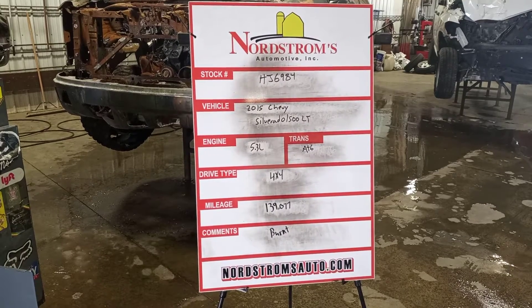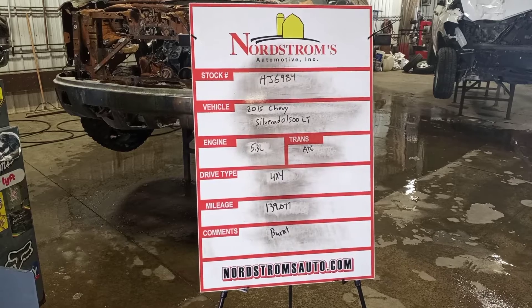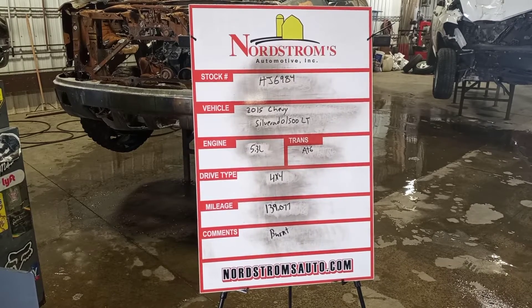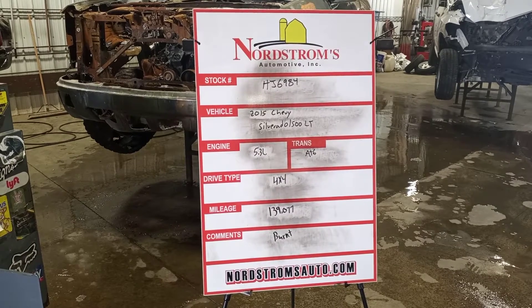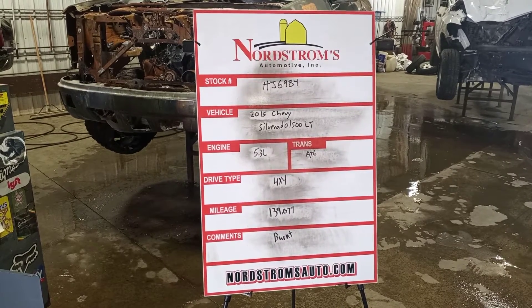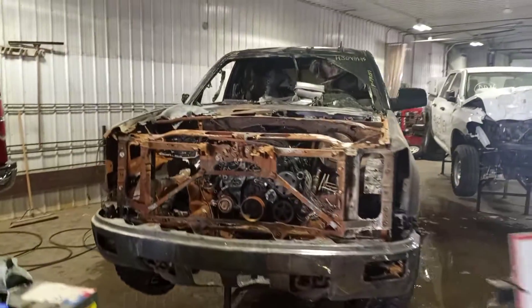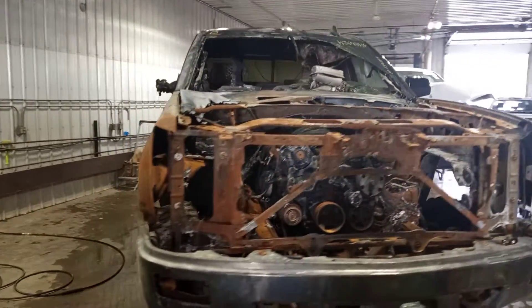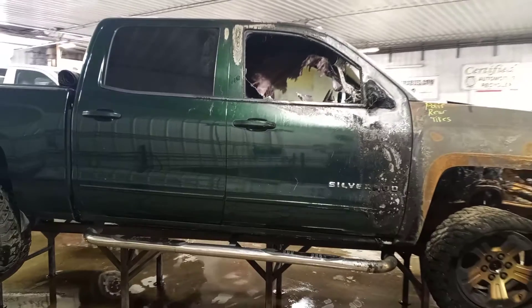Stock number HJ6984, 2015 Chevy Silverado 1500 LT, 5.3 liter automatic six-speed, four-wheel drive with approximately 139,077 miles according to Carfax. This one is burnt green in color, crew cab with the extra short box.